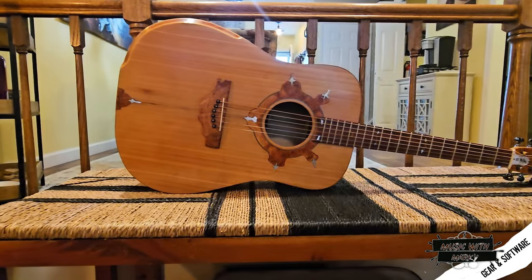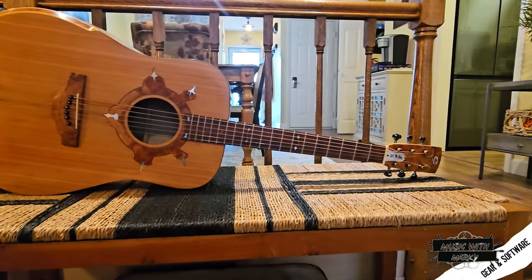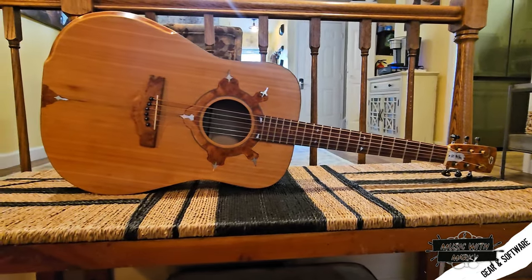I met with him in this little house on the other side of the lake and he had 12 of these guitars hanging on the wall — 12 that he had made. I kept being drawn to this one. The interesting thing is his daughter names all the guitars as he builds them, so this one is Georgia. I didn't realize how different this one was from everything else.